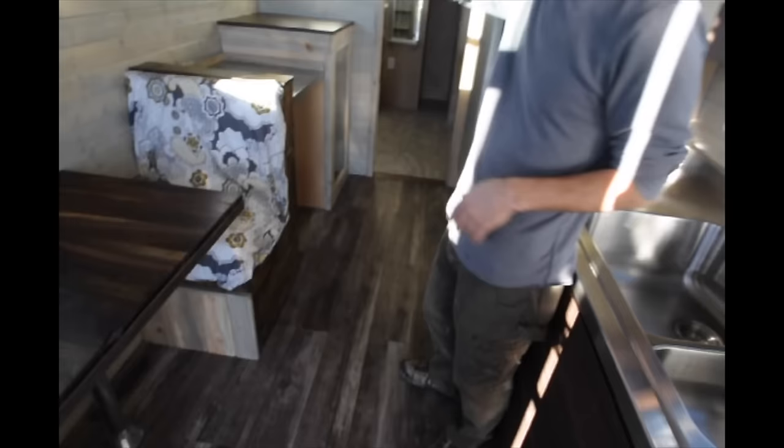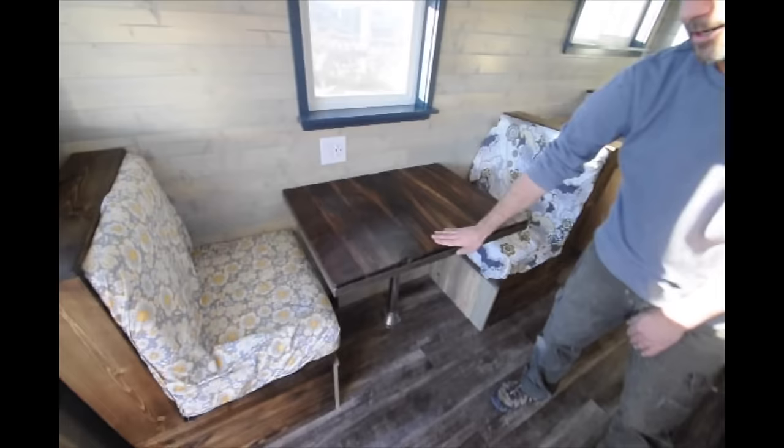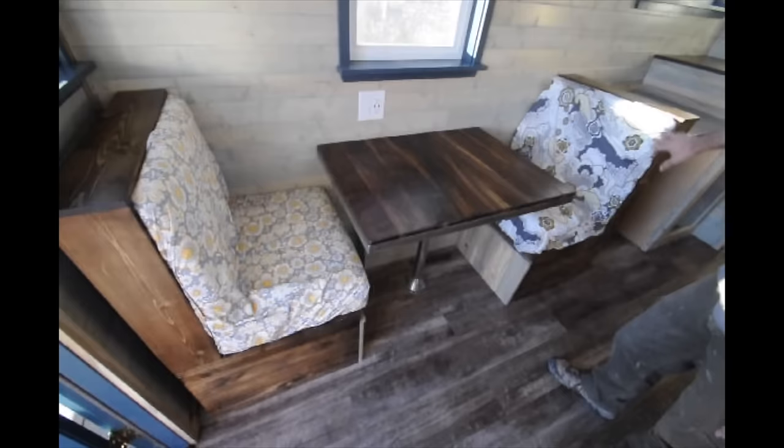We designed and built this custom booth seating area, so you can sit here comfortably to eat dinner. This will come out kind of like an RV and go down to make a six-foot long bed, so these cushions all come out.